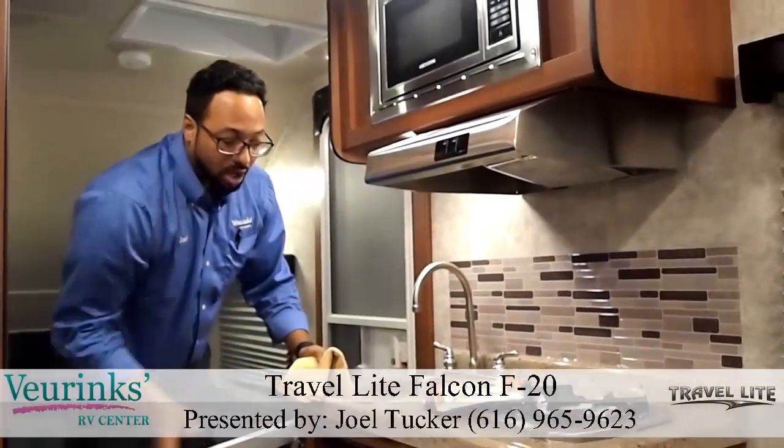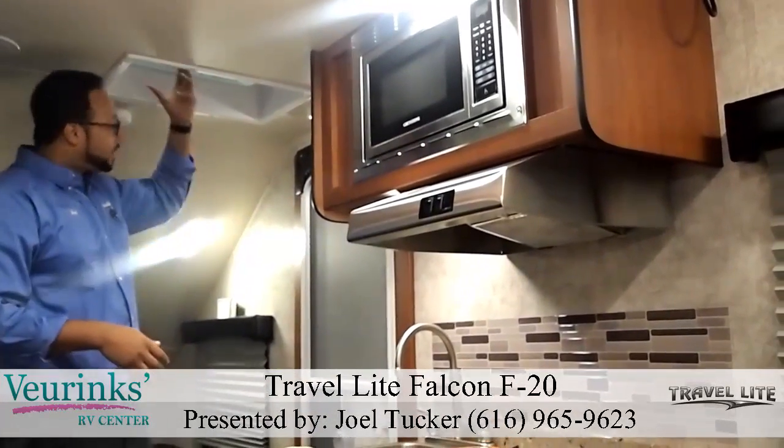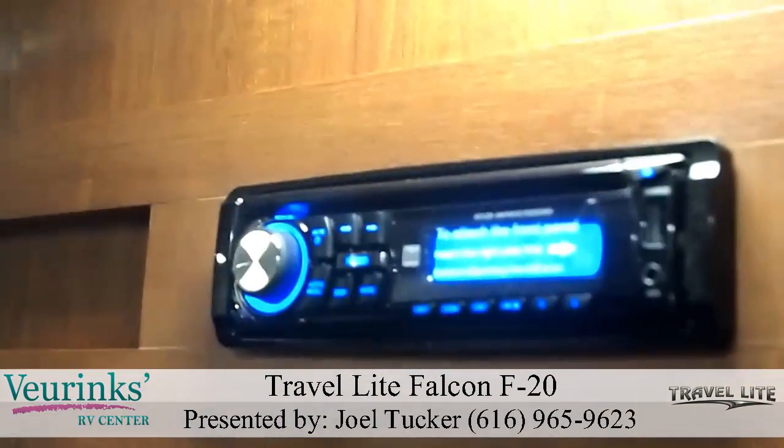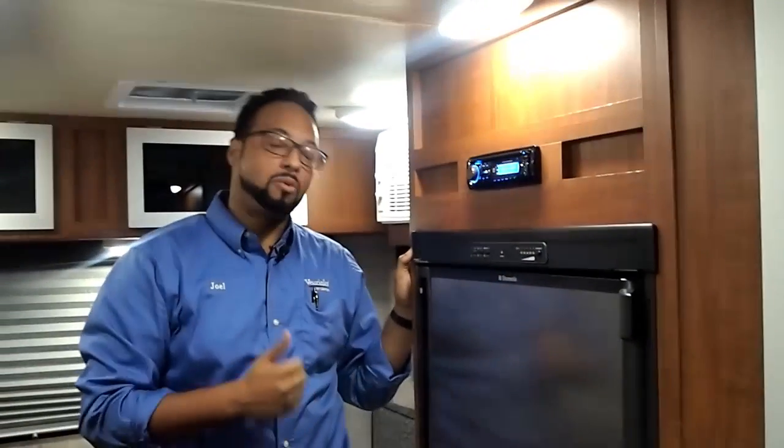One thing I love in travel trailers which you don't always get is the skylight — lets in a lot of natural light. Right across from your kitchen you'll find your radio system: CD player, inputs, auxiliary, USB, as well as your AM/FM radio. A very cool feature to have while you're camping and having fun.